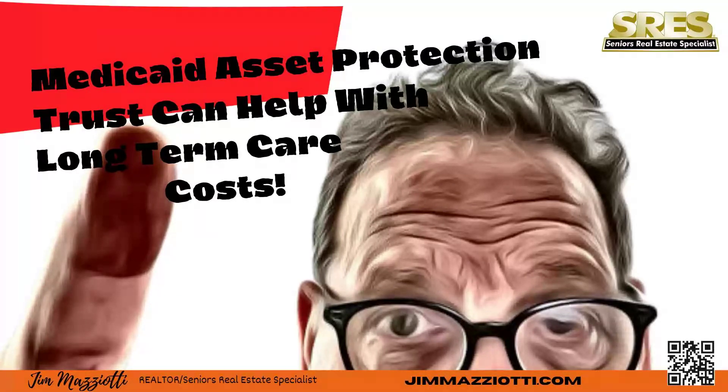Let's look at how an Asset Protection Trust might help you. The numbers are clear: 70% of Americans expect to need long-term care at some point in their retirement. Many people aren't aware of the importance of long-term care until they are uninsurable because of health conditions or can't afford the premiums. How can you plan?